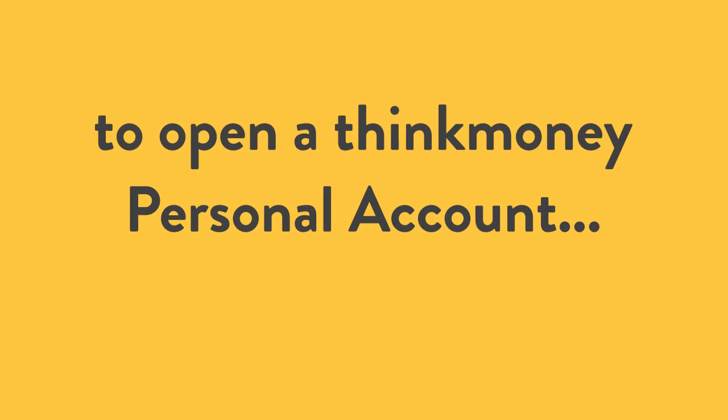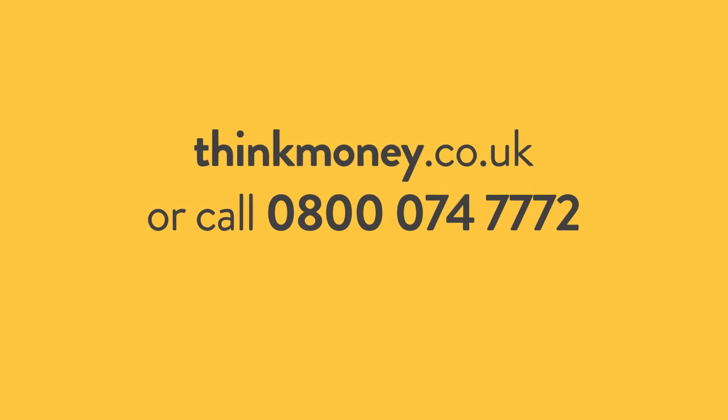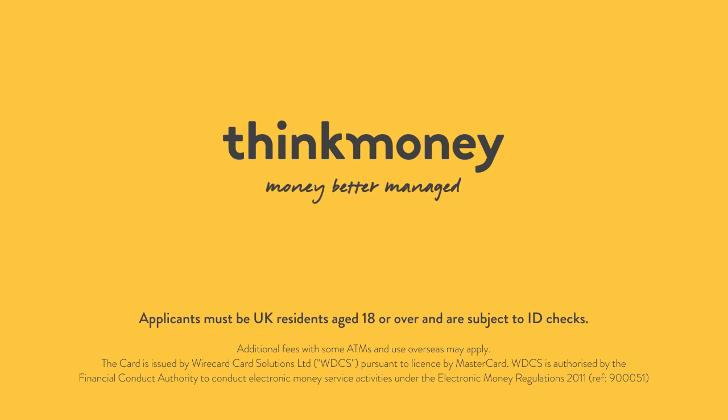To open a Think Money personal account visit thinkmoney.co.uk or call us on 0800 074 7772. Think Money — money better managed.